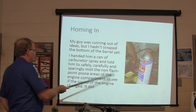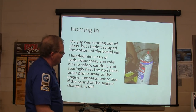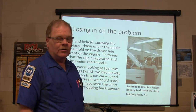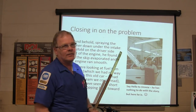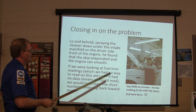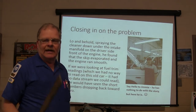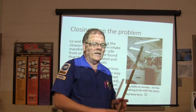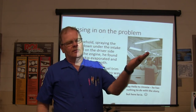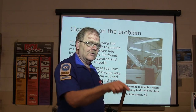I hadn't scraped the bottom of the barrel yet. I handed him a can of carburetor spray and told him to safely, carefully, and sparingly mist the non-flash-point-prone areas of the engine — don't spray the hot exhaust. We sprayed it in there and all of a sudden the sound of the engine changed. That told us we've got a vacuum leak. If you've got fuel trim numbers on the screen and you spray a little touch of carburetor spray here and there and you see it react and hear the engine run better, you know you're closing in on your leak.